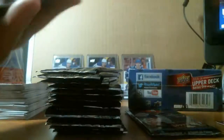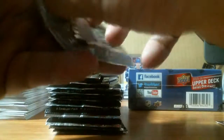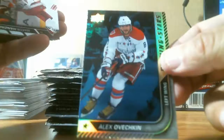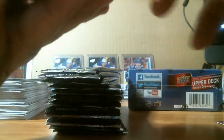We got a Carey Price portrait. Then we got a blue Shining Star — Alex Ovechkin Blue Parallel Shining Star. Pretty good, pretty cool.